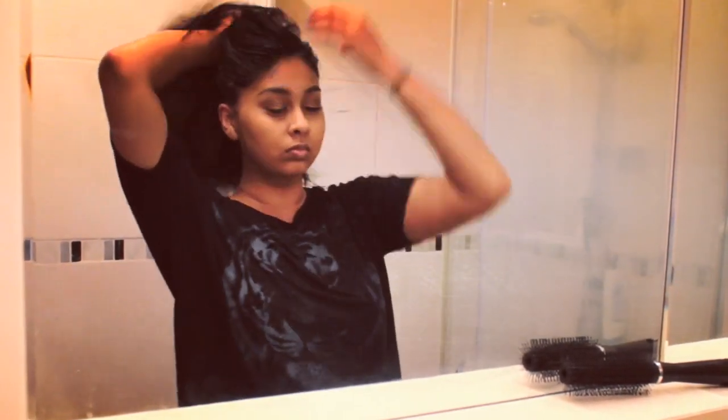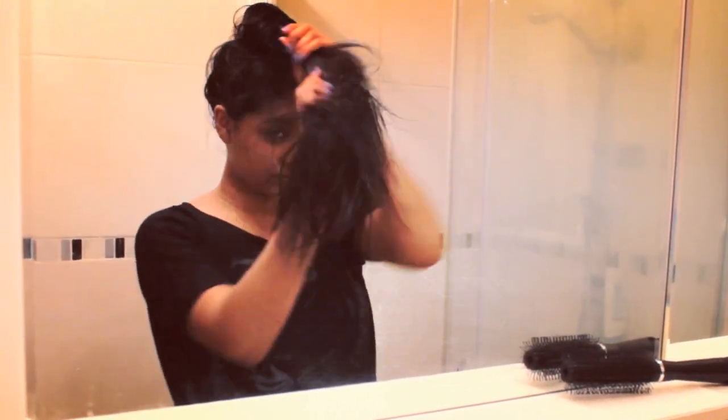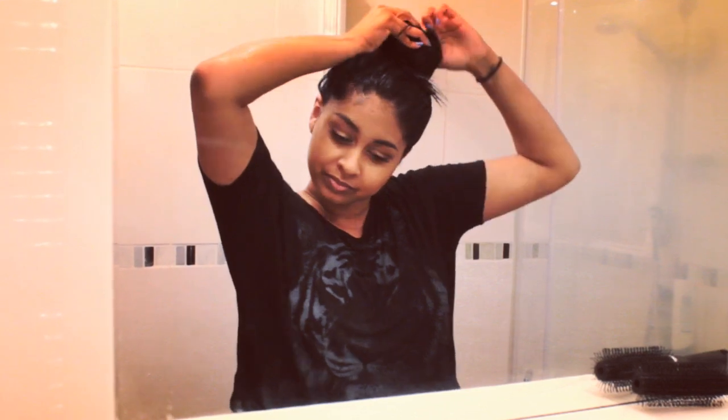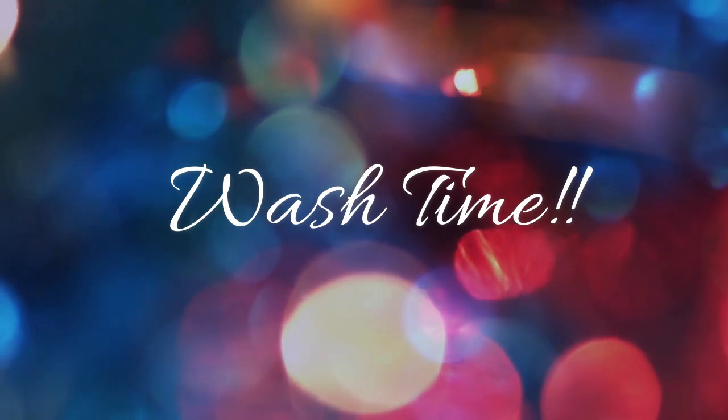I also use a DIY hair mask that I make at home — if you want to see a video on that just let me know in the comments below. When I'm done I just tie it up in a bun. I like to keep this for one to two hours or overnight.